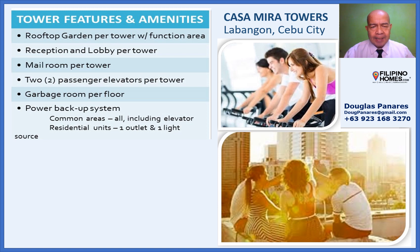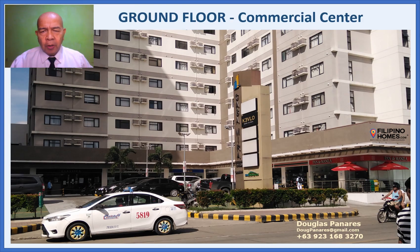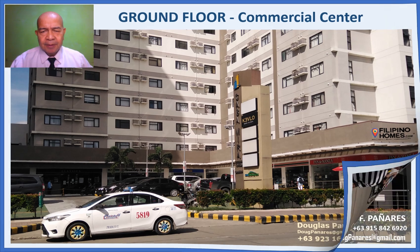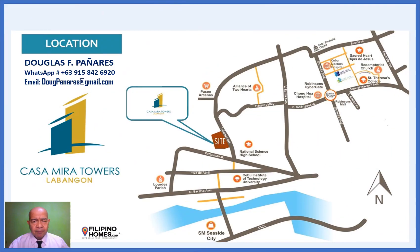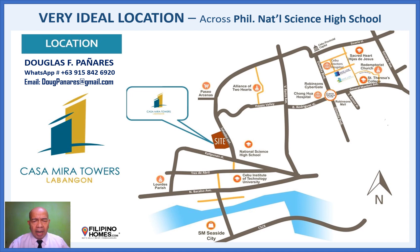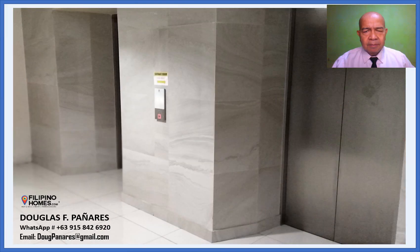Tower Features and Amenities. Ground Floor Commercial Center. Preschool for your children and grandchildren. Very ideal location, across Philippine National Science High School. Visitor's Lobby. Elevator's Lobby.